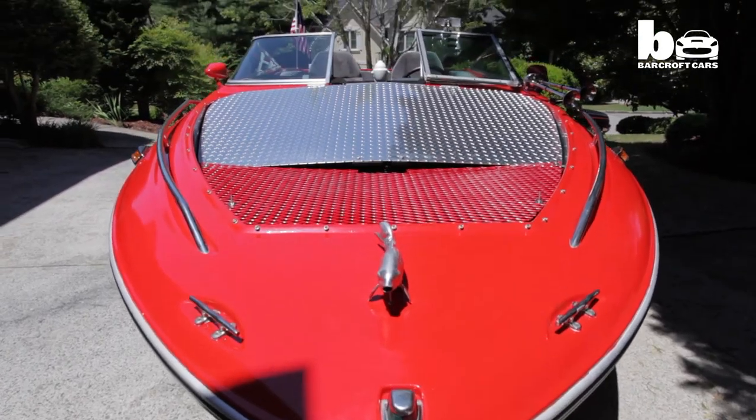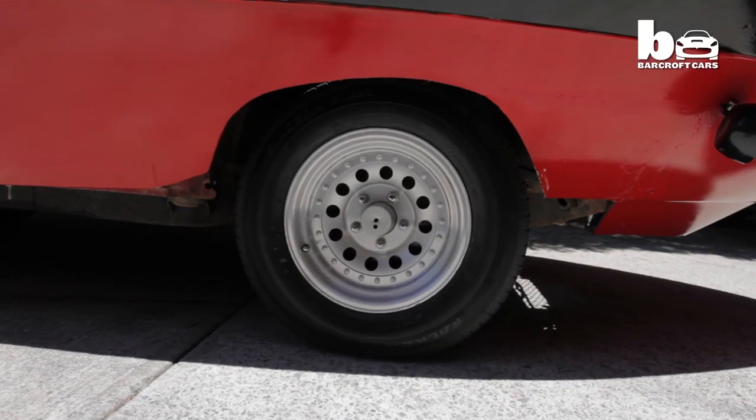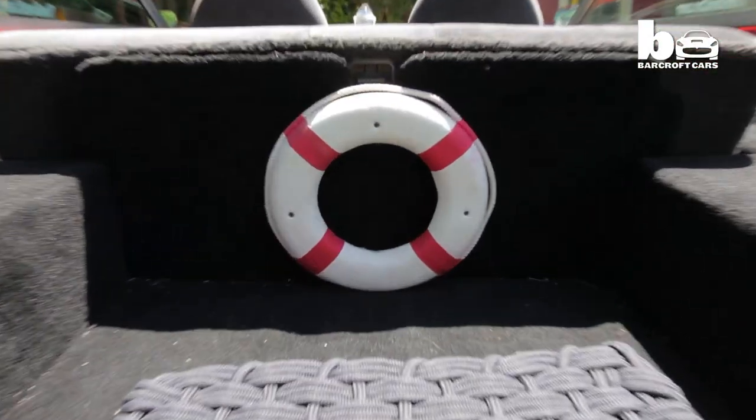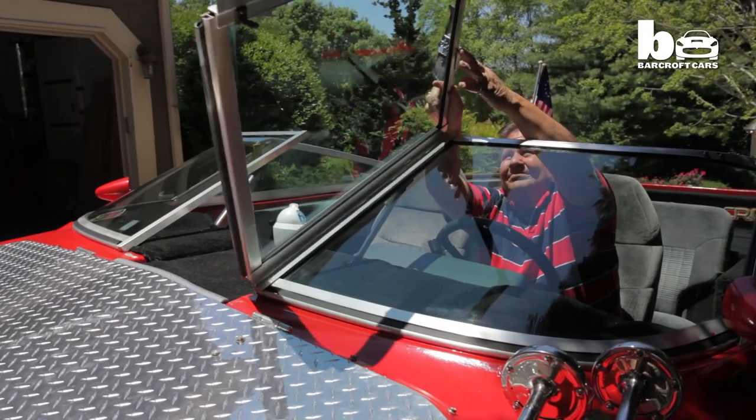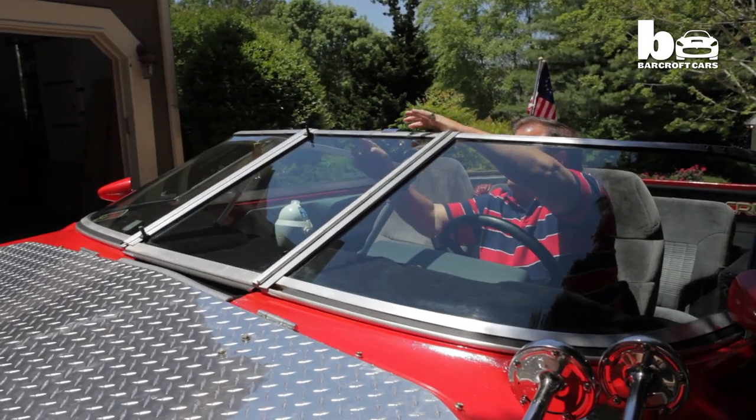The boat car started about three years ago. My wife had breast cancer and after her surgery I was taking care of her. She came in the bedroom and said, why don't you build a boat car? I had no idea what a boat car was. So I looked at it, I researched it, and she said, I bet you can't do it. In a year I built it, I won the bet, and I kept the boat car.